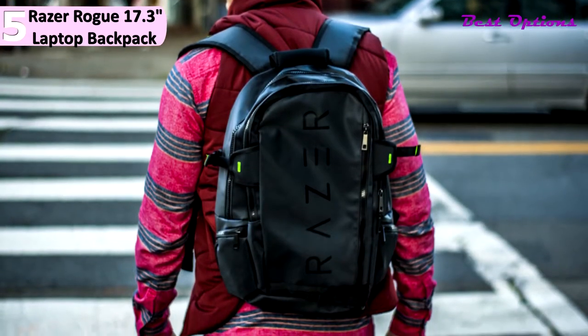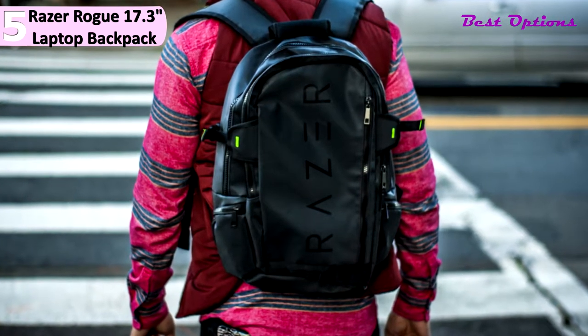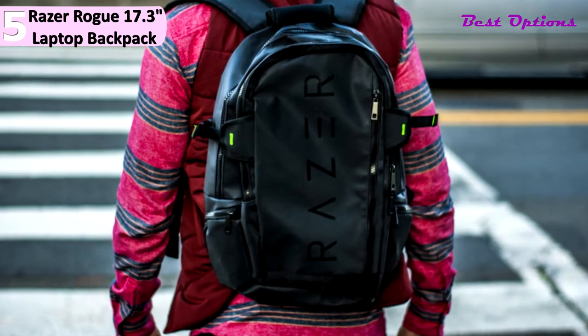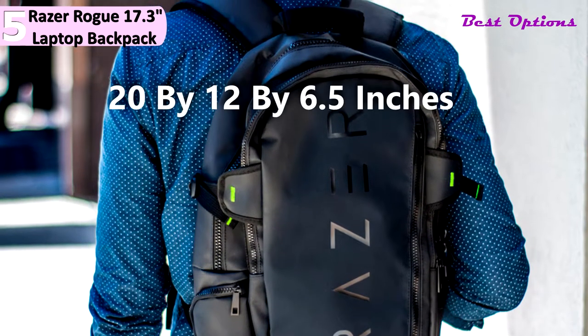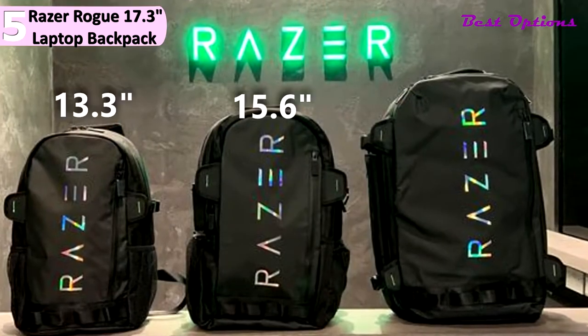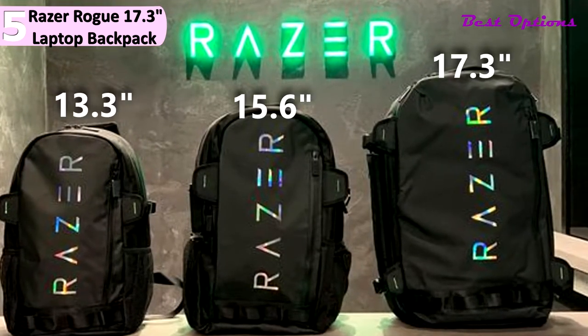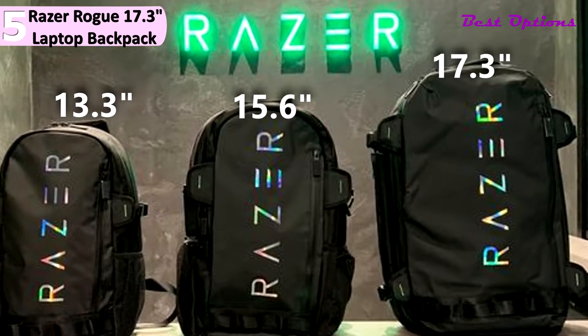For those who need a sturdy and water-resistant backpack for your gaming gear, we have in our 5th place the Razer Rogue 17.3-inch Gaming Laptop Backpack. You can get it at around $150, with dimensions of 20x12x6.5 inches and a weight of 3.9 pounds. If this item is too large for your needs, Razer also makes 13.3 and 15.6-inch versions.